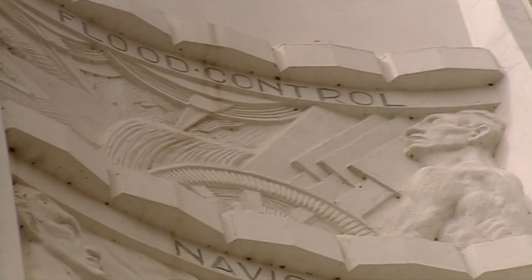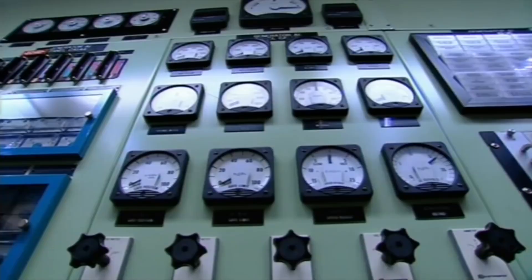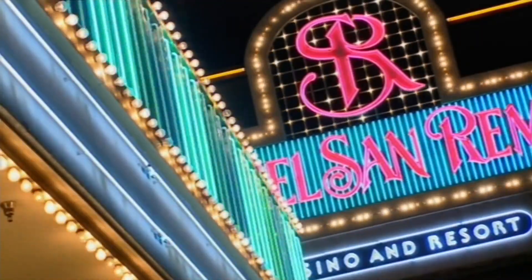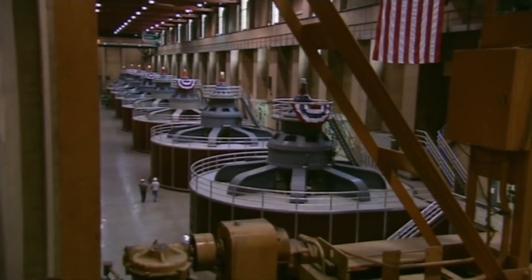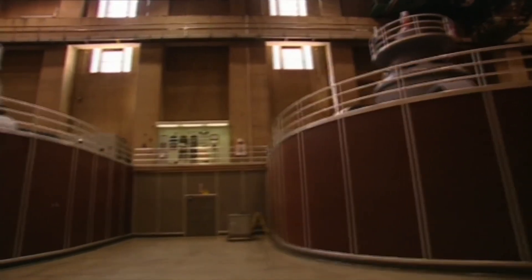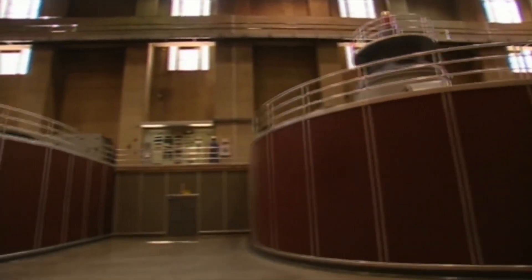They soon learn that without Hoover Dam, the Southwest would be a very different place. Before Hoover Dam, Las Vegas was an unknown railroad stop in the middle of the desert. The dam brought water and electricity, fame and fortune to Nevada — Vegas has never looked back. In LA too, the population relies on Hoover for much of its power and water. The dam generates 4 billion kilowatt hours of hydroelectricity every year. Hoover's power plant contains 15 130-megawatt generators, and just one could supply a city of 400,000 inhabitants with all their power needs.